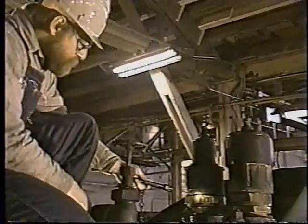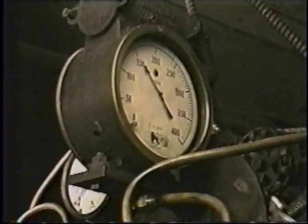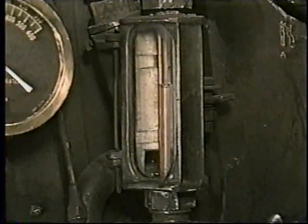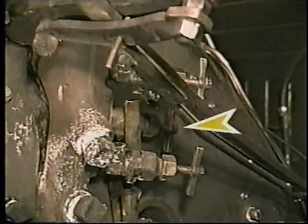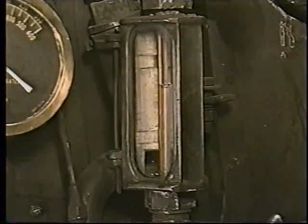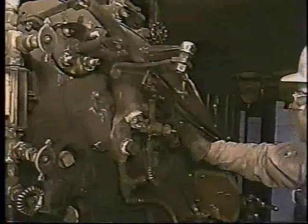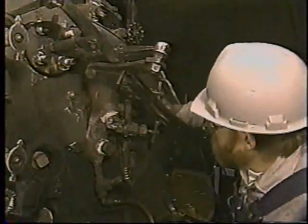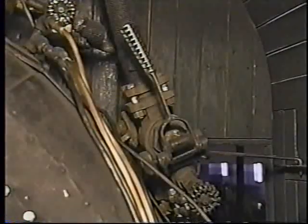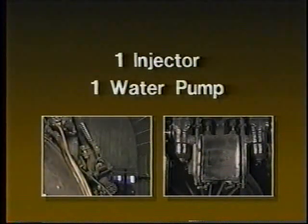Locate the safety valves on the boiler and ensure they are in working condition. In the cab, check to make sure there is at least one working steam gauge. At least one water glass and three gauge cocks should be present and operating. Drain the water glass and refill it — the level in the water glass should change rapidly. A slow change is probably an indication of an obstructed tube. There should be no leakage around the gauge cocks or water glass.